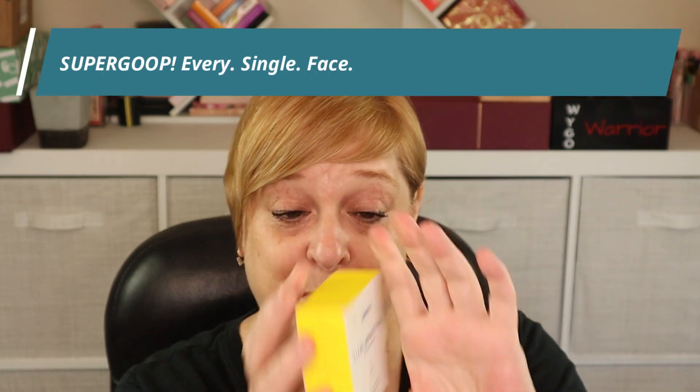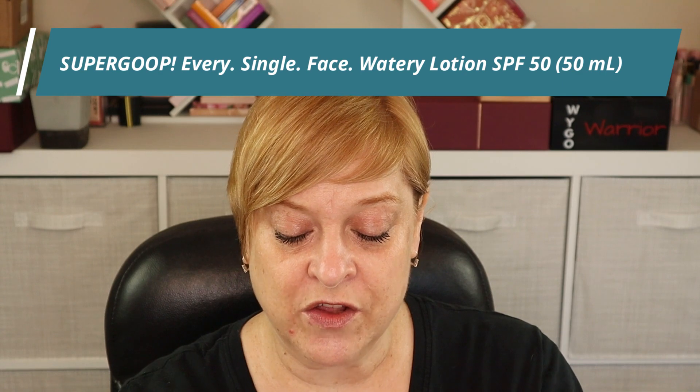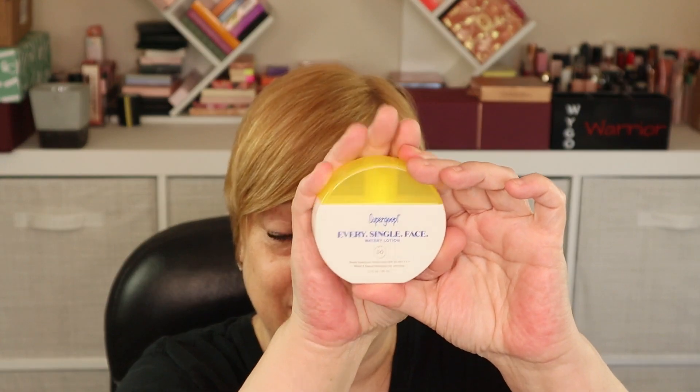Let's get started with the Supergoop. This here is the Every Single Face Watery Lotion — it's an SPF 50. This is what the packaging looks like; it's very interesting and deceiving. This is 50 ml. You have to twist the top open and just squirt a little out. It is white and as you can see, it's very runny. We're just gonna slather it on my face. It has a soft, subtle scent — just smells like cream or moisturizer. It does not have the typical sunscreen scent.